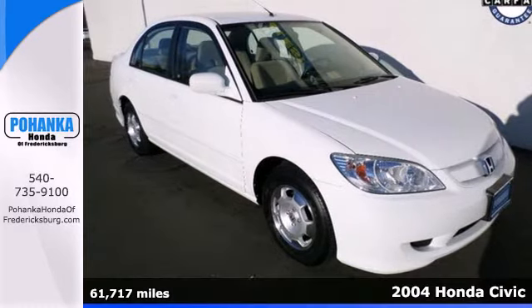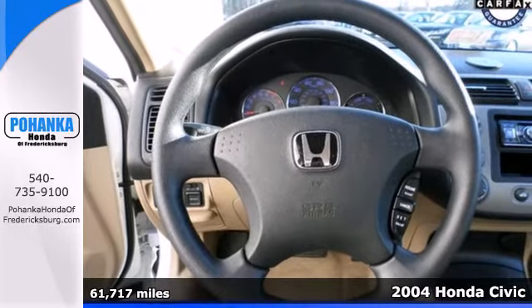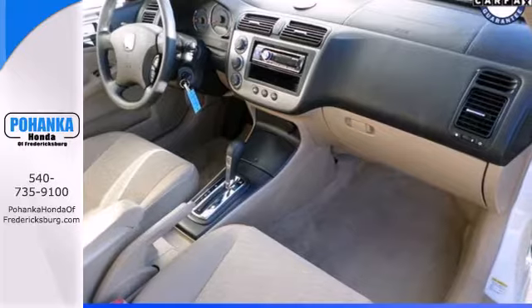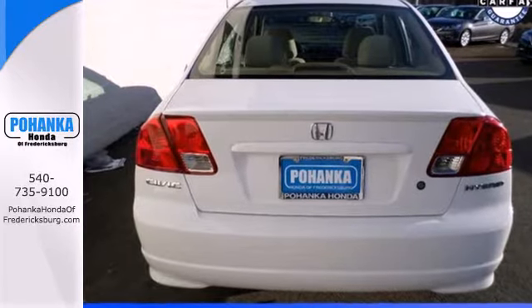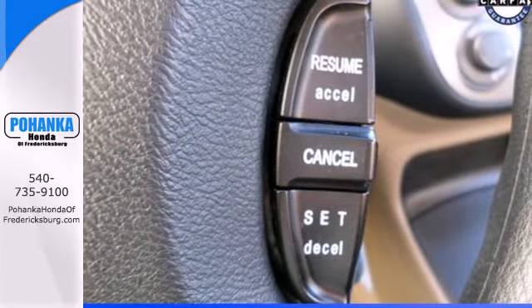It's a 2004 Honda Civic Hybrid. Get great efficiency while enjoying the convenience of keyless entry, CD player, cruise control and climate control. The safety and convenience of multiple airbags, anti-lock brakes and four-wheel independent suspension help you get from point A to point B with total confidence.